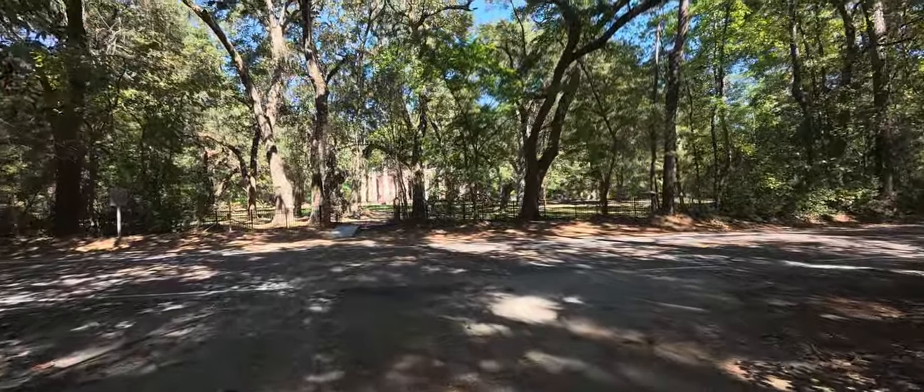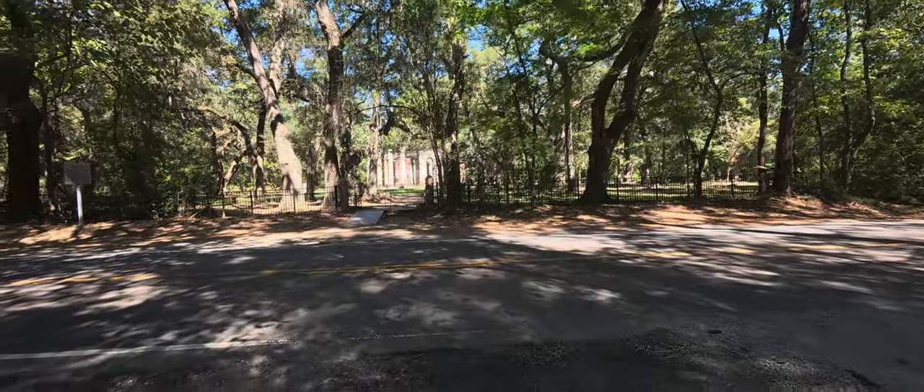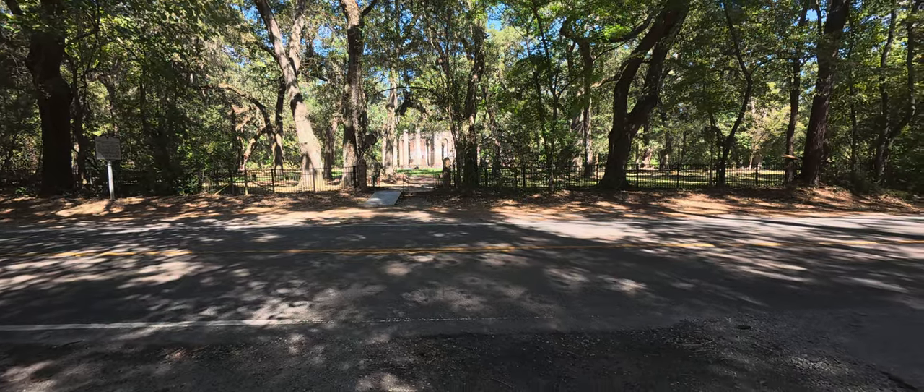We got some new cameras since the last time we filmed. Switched away from the GoPro over to DJI, like the drone.